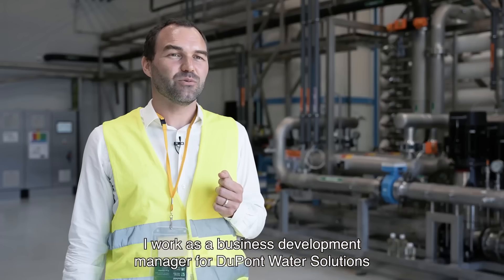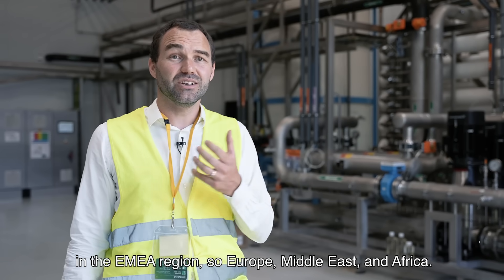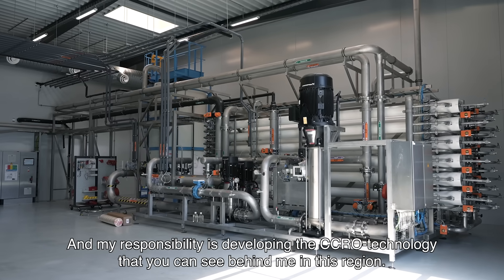My name is Cornel Caron, I work as a business development manager for DuPont Water Solutions in the EMEA region — so Europe, Middle East and Africa. And my responsibility is developing the CCRO technology, which you can see behind me in this region.